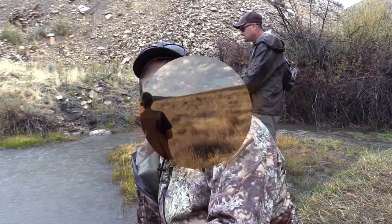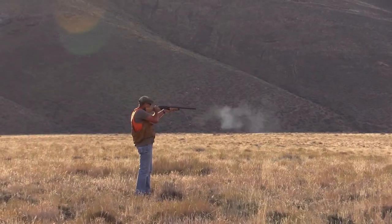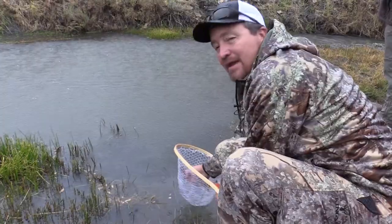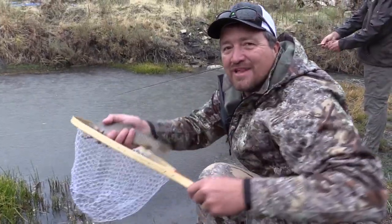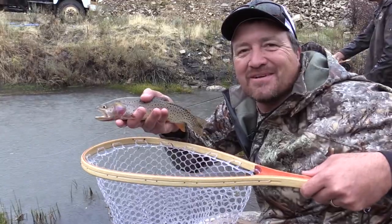Coming up tonight on KSL Outdoors: it's a cast and blast in northwestern Utah as we chase the native greater sage grouse. And we're going to complete our Utah Cutthroat Slam with the Yellowstone Cutthroat. I'm Adam Ekel and this is KSL Outdoors.